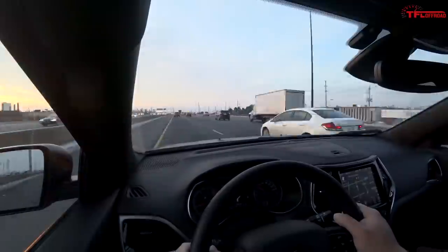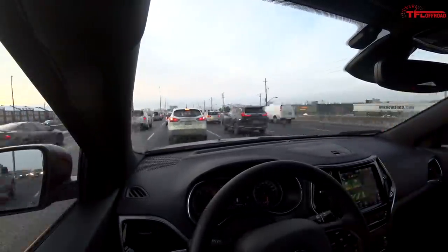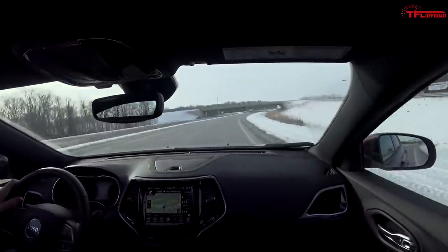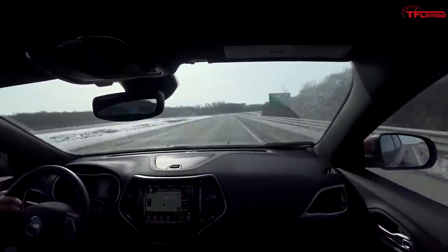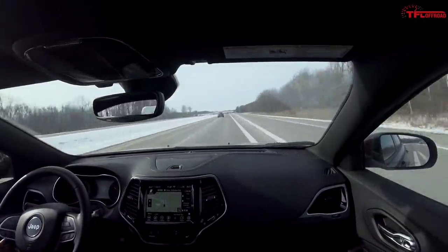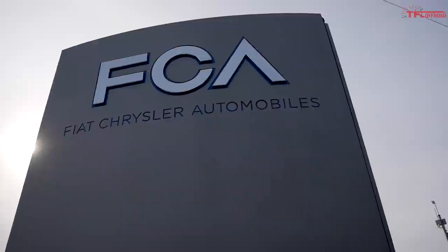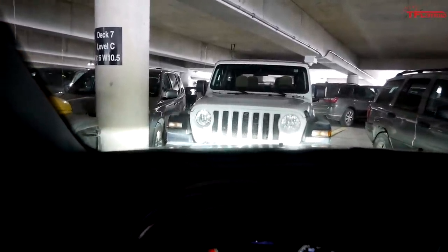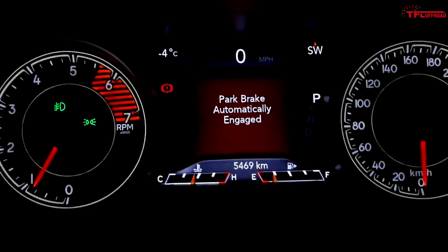Let me tell you about the factors in this fuel economy test. Cruise control was set at 120 km/h or 75 miles per hour. It was cold - about minus 6 degrees Celsius when I took off, around minus 3 now, expected to reach zero. The 4x4 system is set to auto. Just pulling into FCA headquarters here - of course I'm surrounded by Jeep Wranglers. Let's take a look at the fuel economy from this leg of the trip.